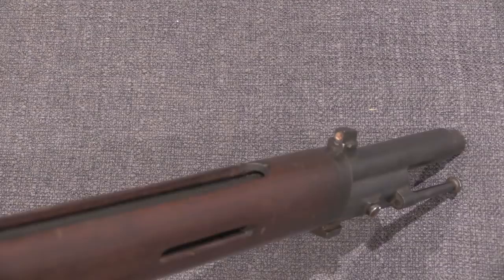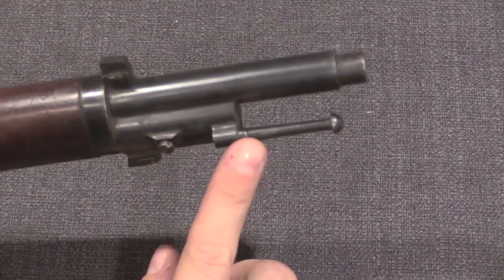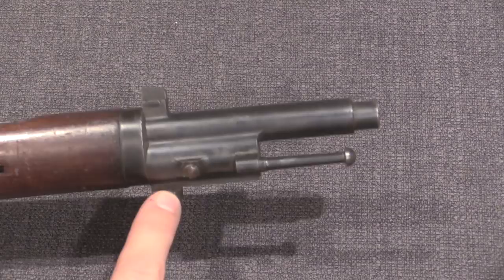Out at the front on the nose cap we have a kind of standard Lebel style stacking rod and a bayonet lug. Apparently these took a Berthier style saber bayonet, although the blade is Berthier style while the attachment is more Mauser style.